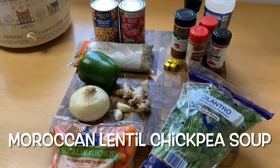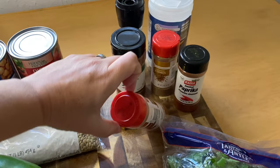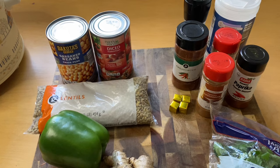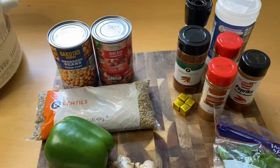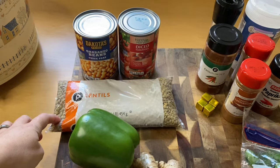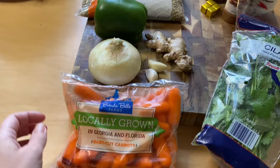The Moroccan lentil and chickpea soup. These are all the ingredients we are going to need. The spices I already had on hand so I did not have to buy them. I'm replacing the veggie broth with veggie bouillon cubes, and we're using half the bag of lentils — saving the rest for later this week. I'm subbing the red pepper for a green pepper since it was less expensive, and we'll use baby carrots since Aldi's was out of regular carrots.